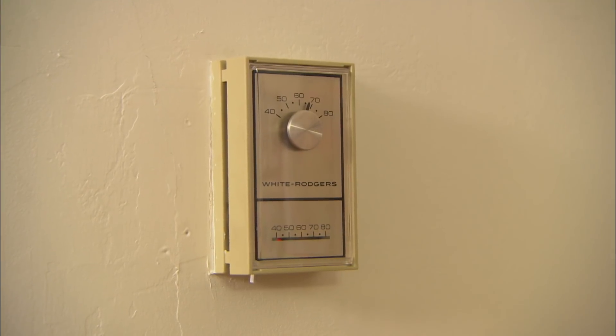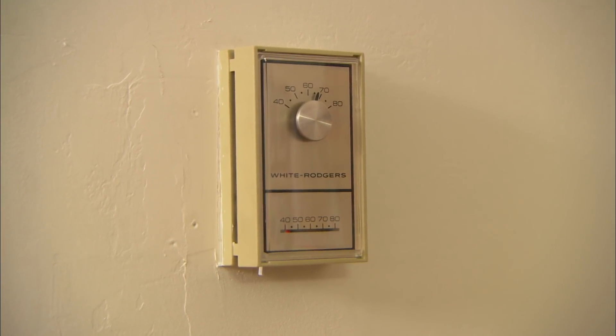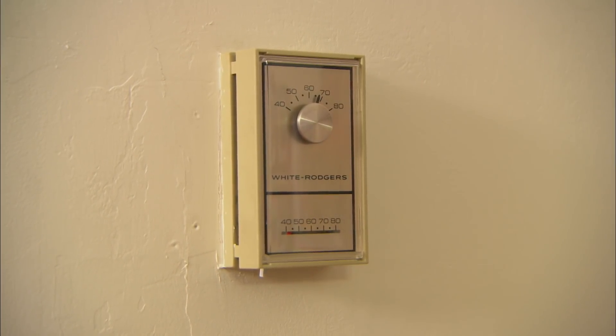This is our fully automatic thermostat — automatic as long as I remember to turn it up and turn it down. That's not too automatic. Do you turn it down when you leave in the morning? Usually we're so rushed that we forget, so we leave it on all day. So that can be improved, I know.